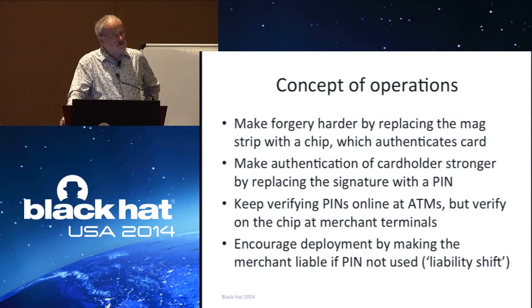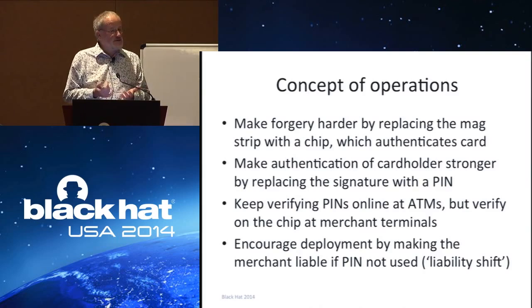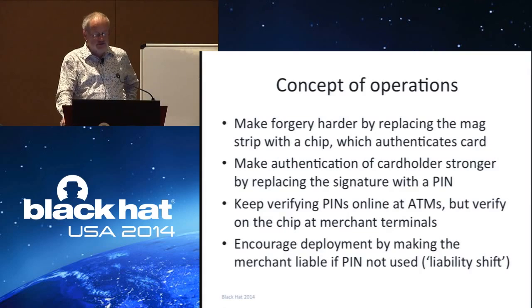One of the interesting things about EMV is how you go about deploying it. We all know about many security systems that were beautifully designed but never got any traction in the real world because of the big network effects involved. Who wants to use encrypted email if none of the people you exchange email with encrypt their email yet? SSH got deployed because it gave you session encryption as well as a more secure version of login. So how can you get an incentive for people to actually use this?